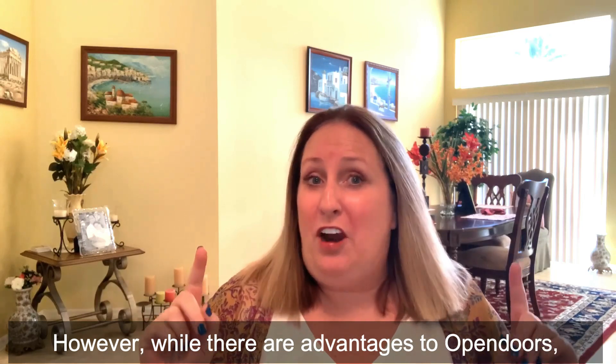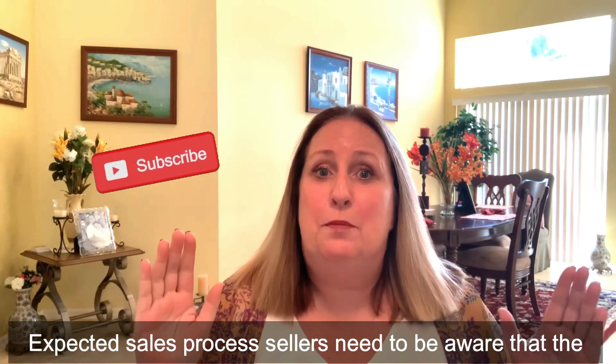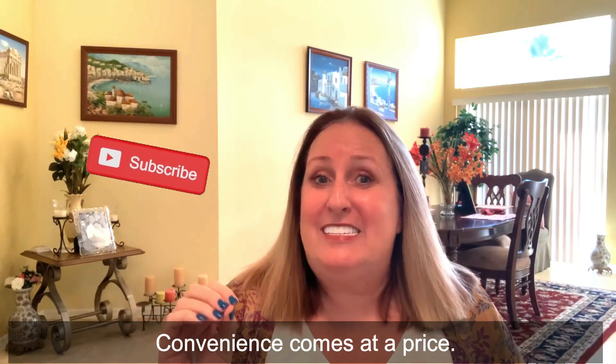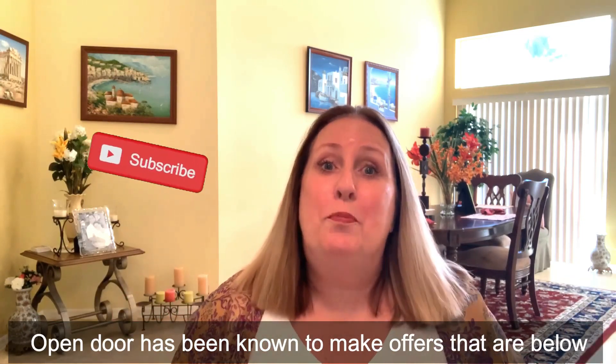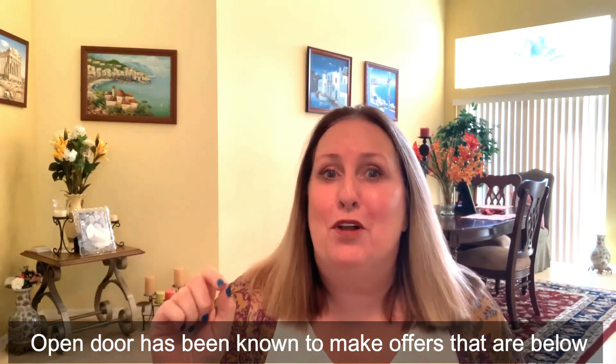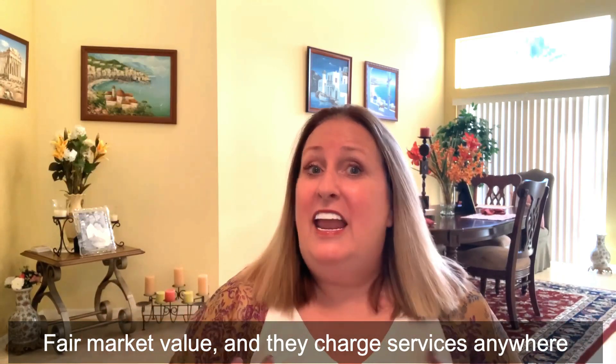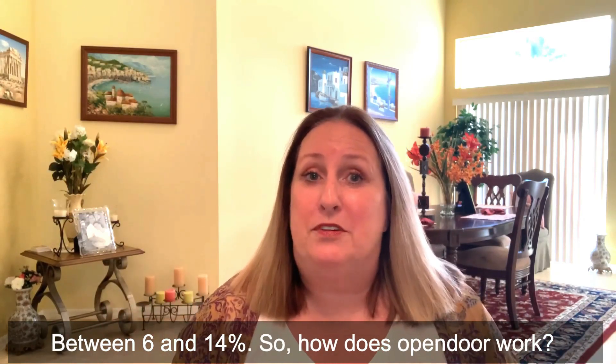However, while there are advantages to Open Door's expedited sales process, sellers need to be aware that the convenience comes at a price. Open Door has been known to make offers that are below fair market value, and they charge service fees anywhere between 6 and 14%.